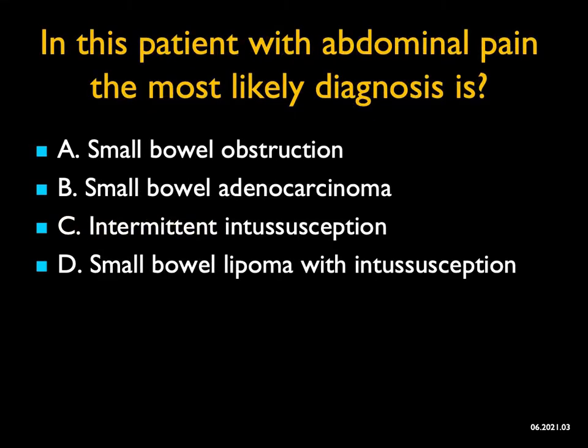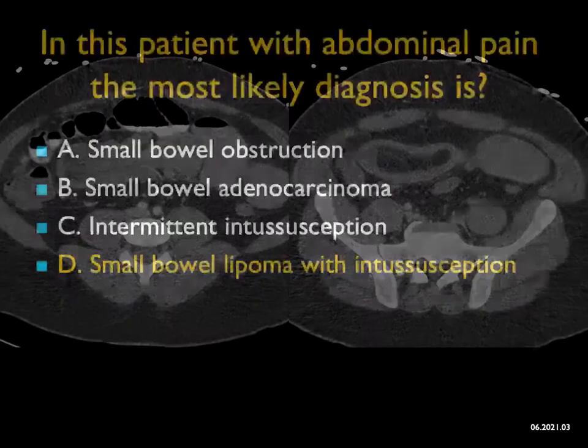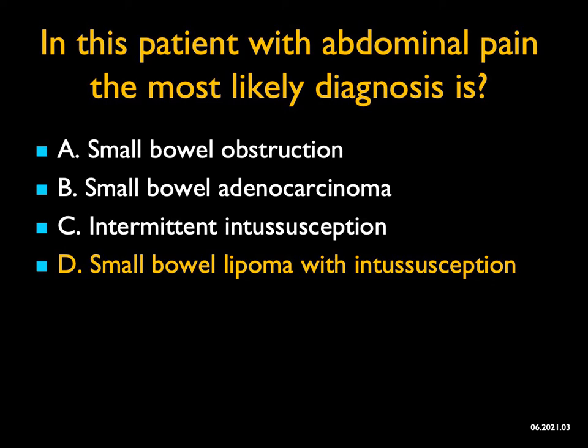In this patient with abdominal pain, the most likely diagnosis is... You do see some bowel dilatation, so you could think about small bowel obstruction. But when you look carefully, it's the classic appearance — sort of a sock-like appearance — of an intussusception. You could have both small bowel obstruction and intussusception be correct, potentially. When you look carefully at the images, you see a soft tissue mass with fat attenuation — a 7-centimeter small bowel lipoma presenting as an intussusception. Lipomas are benign but can bleed and cause intussusceptions.